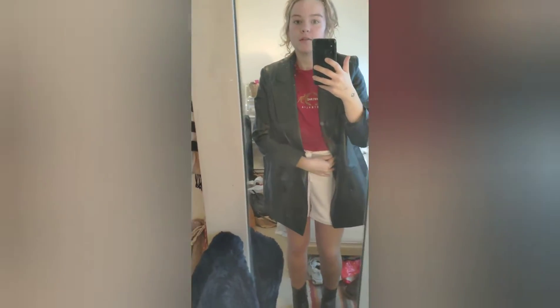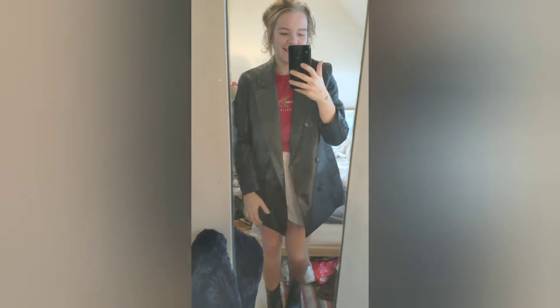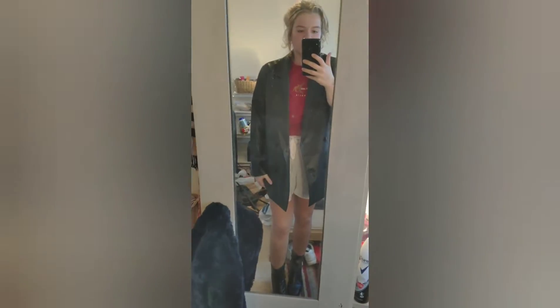And then we've got a little red t-shirt which says Australia on it, or Melbourne, and then just a pair of shorts or something like that underneath.